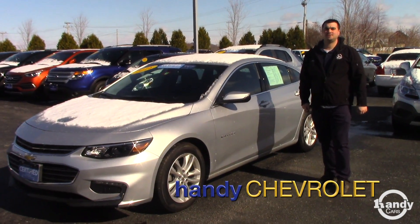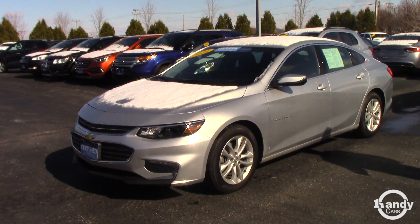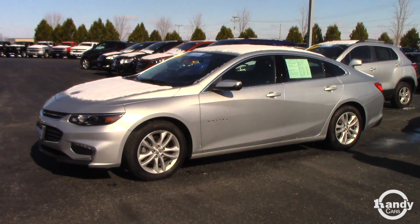Hey, this is Mark at Andy's Chevy in St. Albans, Vermont. I'm going to do a quick video on the Malibu LT that you acquired on. This is the 2016.